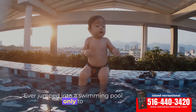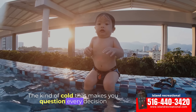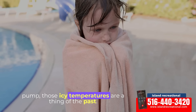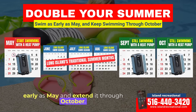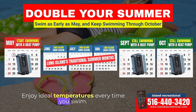Ever jumped into a swimming pool only to be greeted by a bone-chilling cold? The kind of cold that makes you question every decision leading up to that moment? With a Comfort Temp heat pump, those icy temperatures are a thing of the past. Now you can start the swim season as early as May and extend it through October. No more dreading cold waters — enjoy ideal temperatures every time you swim.